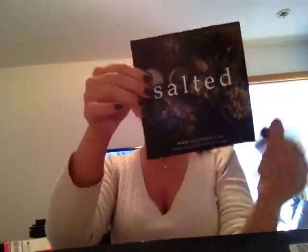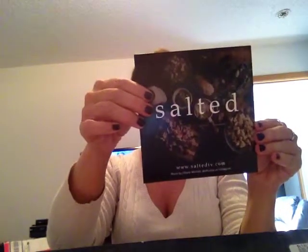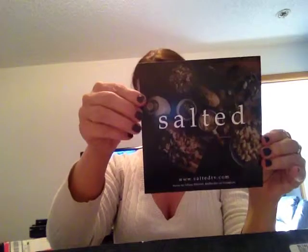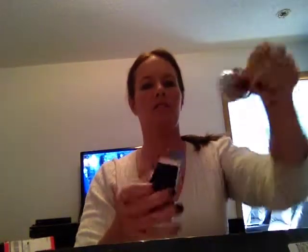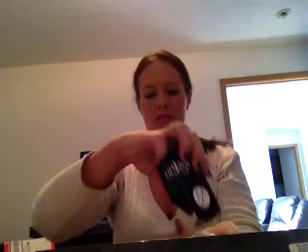Then we also have free three months to Salted, which is cooking classes with the nation's top chefs. Then we have Swedish Beauty Eyeshadow Kit — it's mineral eyeshadow, and there are two of them in here. Got two little pods.